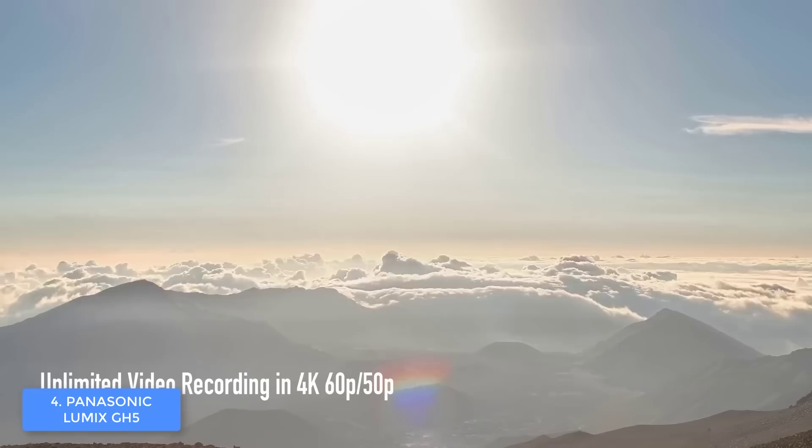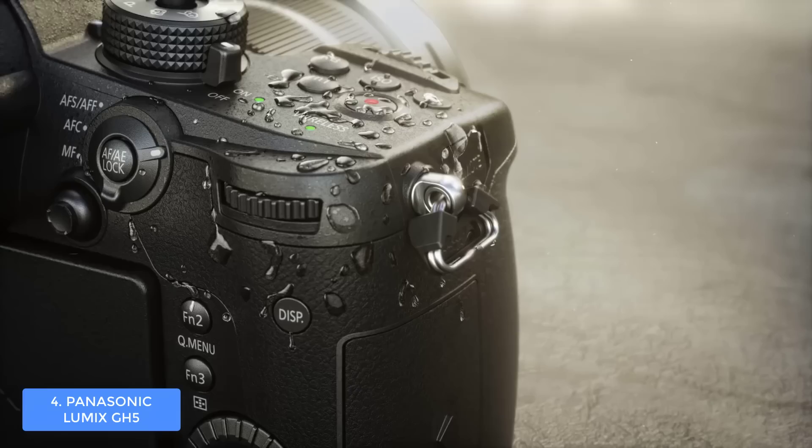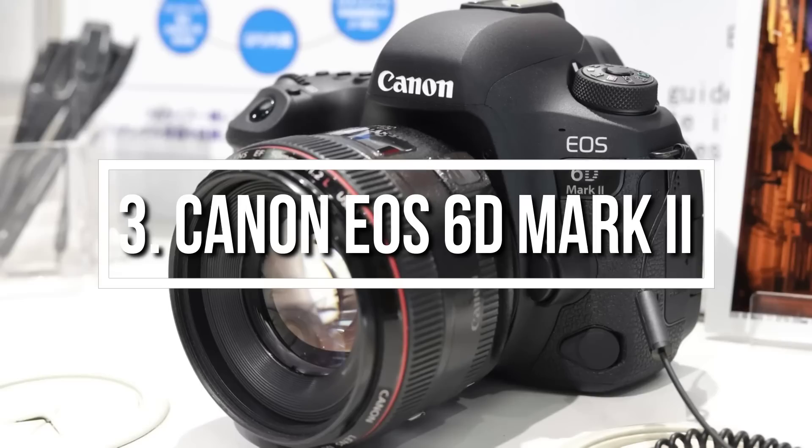Before we end, I'd like to inform you that this camera is Wi-Fi and Bluetooth enabled, so you can have a quick data transfer. Overall, the Lumix GH5 is a must for every photo professional who is looking for a camera that offers great value for its price tag.